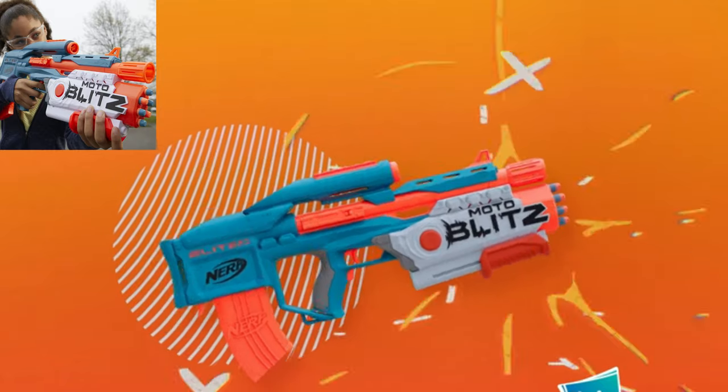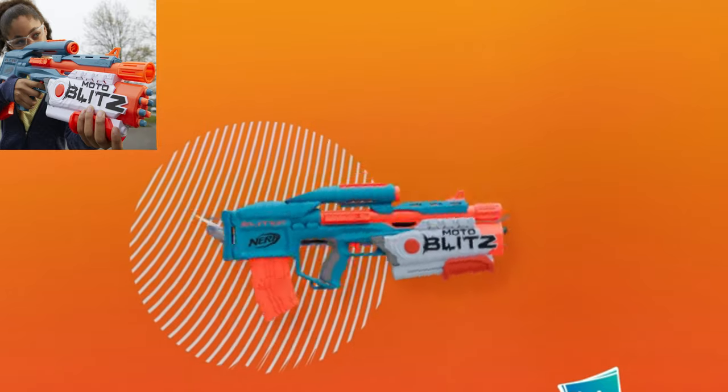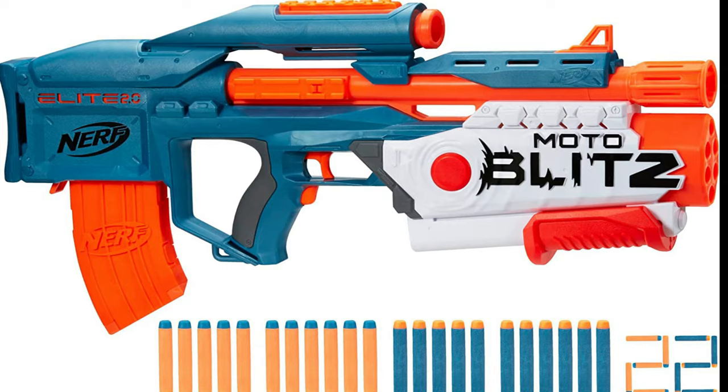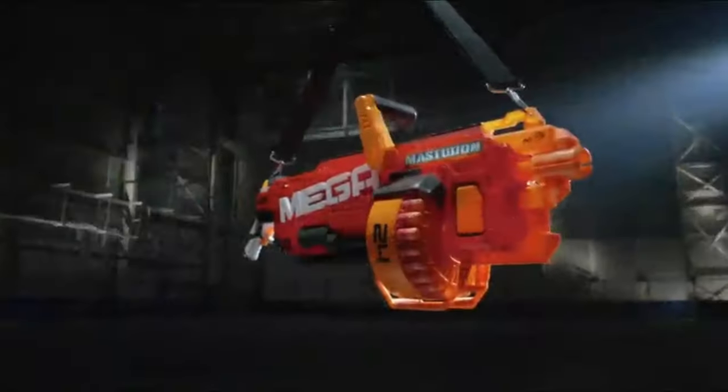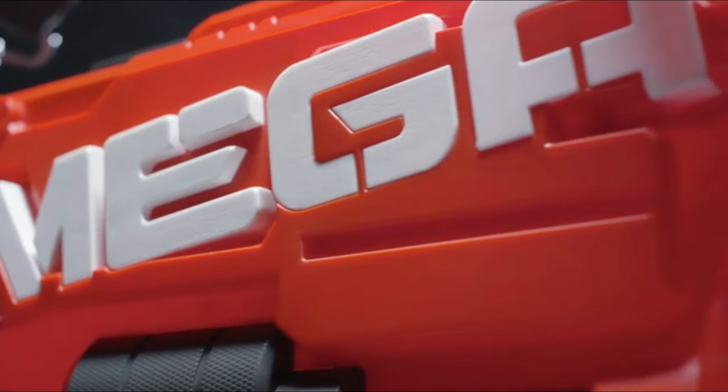The Nerf Moto Blitz. Each sold separately. Eyewear and batteries not included. It's Nerf or nothing. The Nerf Moto Blitz!